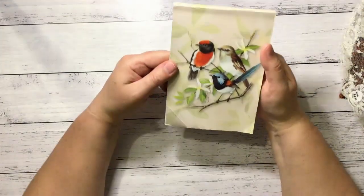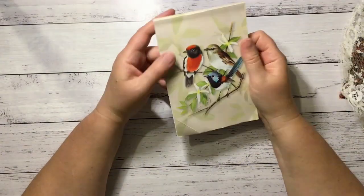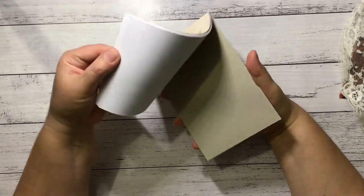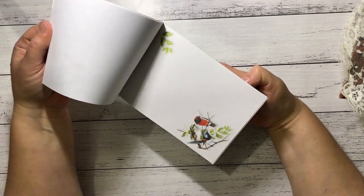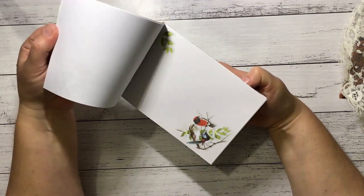There was this notepad which I could not leave behind - beautiful birds. It's gorgeous and an awesome size to fit into some tuck spots.